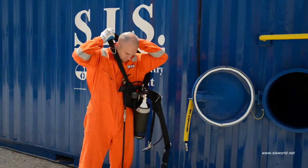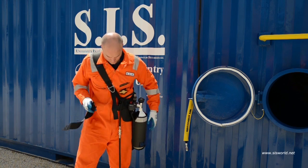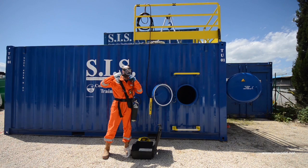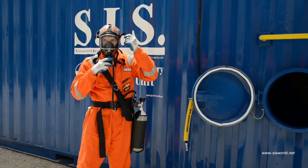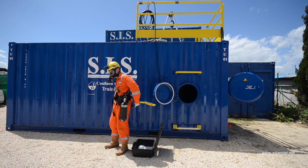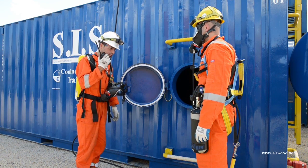According to Italian law, all companies working in areas suspected of pollution or confined spaces must prove the qualification and training of the involved staff. In this regard, the SIS Confined Space Entry Training Unit is the solution for all companies that need to ensure the training of their personnel.